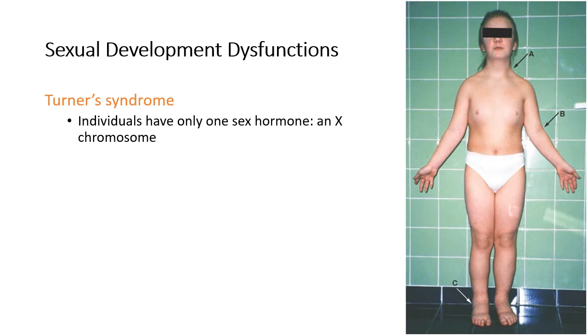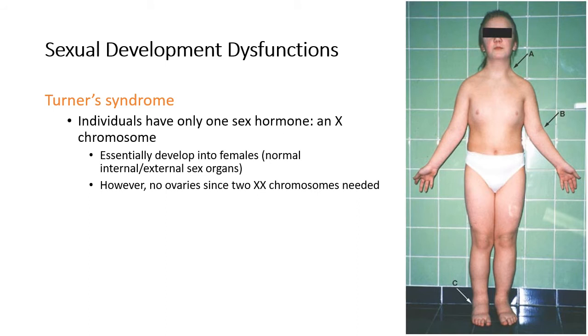Turner's syndrome is where an individual only has one X chromosome. They will typically be female but will have a lot of other issues. It can result in things like dwarfism. External development is into female normal, though they tend to not have fully developed breasts and have no ovaries — so there's no estrogen being produced. You need two X chromosomes for ovaries. It tends to have a shorter stature and a short webbed neck. People with Turner's syndrome are, as far as I'm aware, always sterile — they cannot have children because they don't develop ovaries.